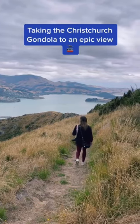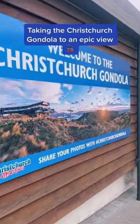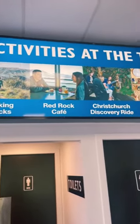Today I'm going to take you with me up the Christchurch Gondola. Located just outside Christchurch, it brings you to the top of Mount Cavendish. You get amazing views of the Littleton Harbor.